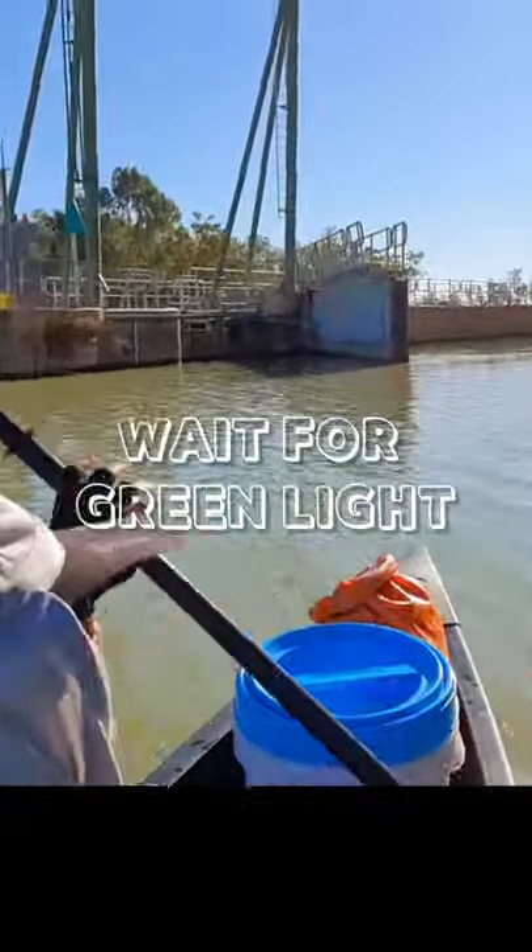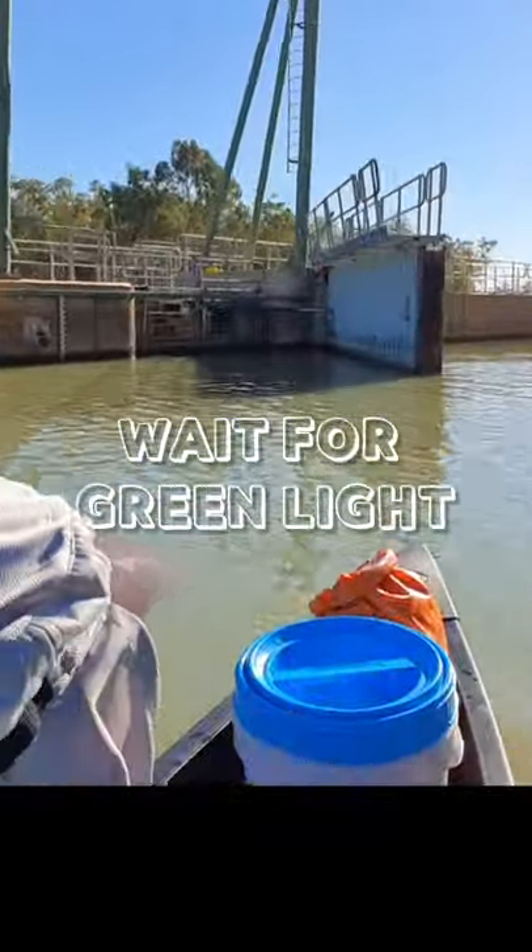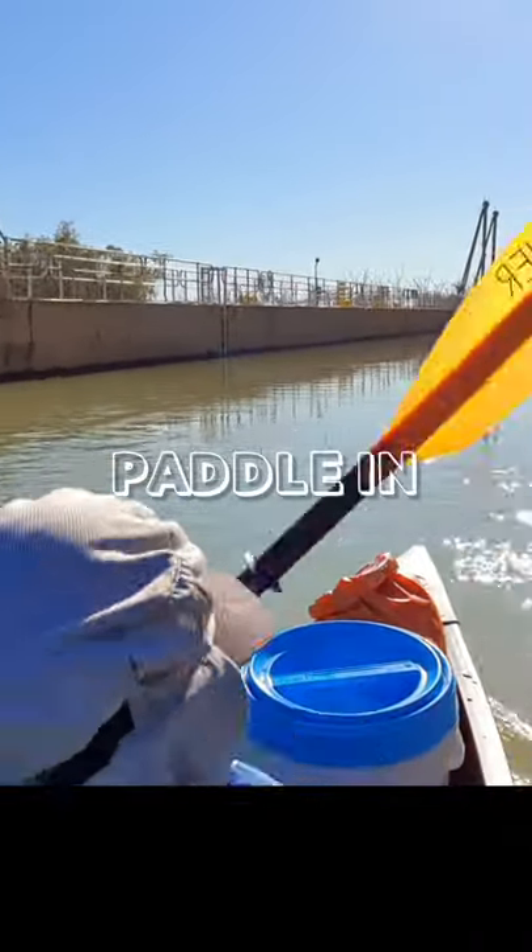Even if the gates are open, wait for the red light on the side of the lock to go green and then paddle in.